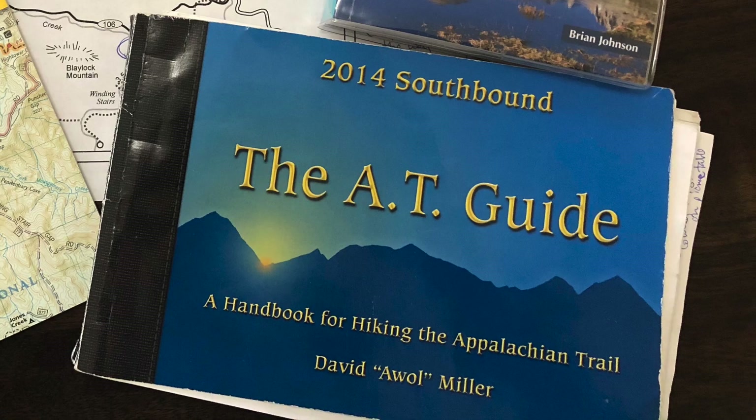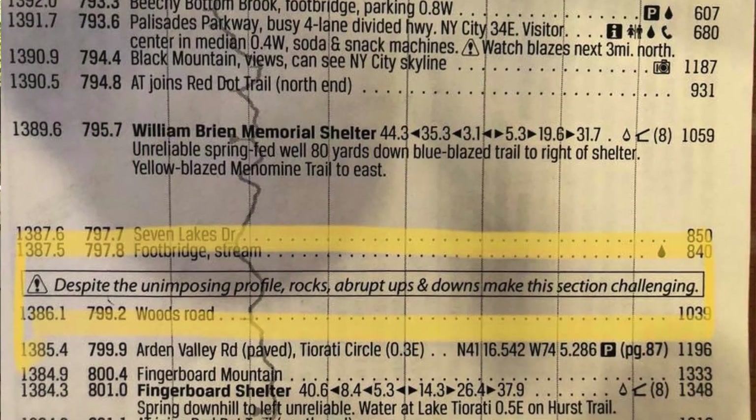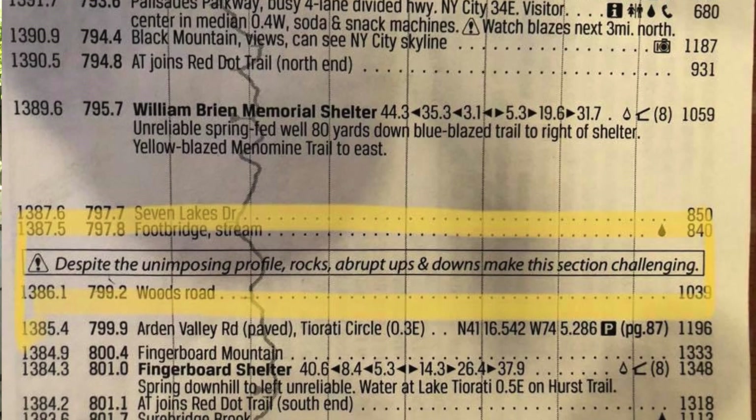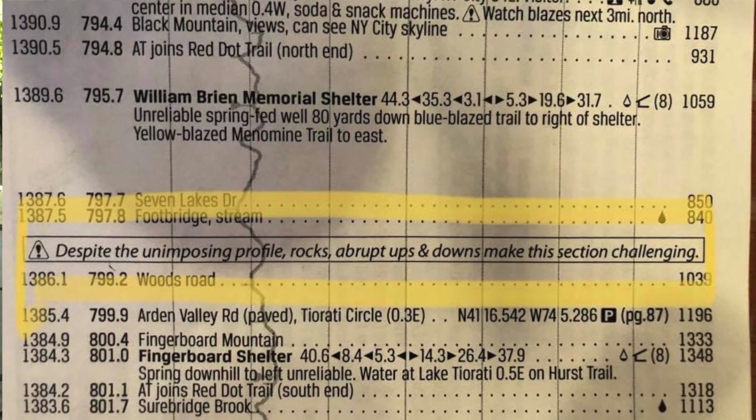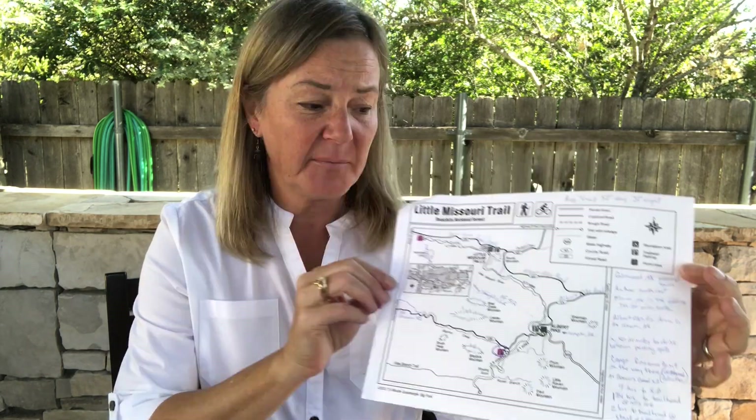AWOL's guide is a pretty big book, so instead of taking the whole thing, I would literally take just the section I needed for a couple of weeks, tear it out, and mail it back home later. The cool thing about AWOL is it gives you lots of detailed information about each area — you could use it to find the next water source, and you could read enough to have an idea of where you got off trail if you were lost. Even a small map like this gives you a good idea of where you should be.